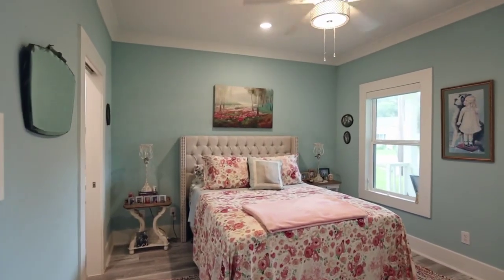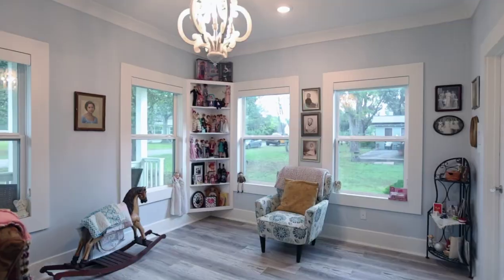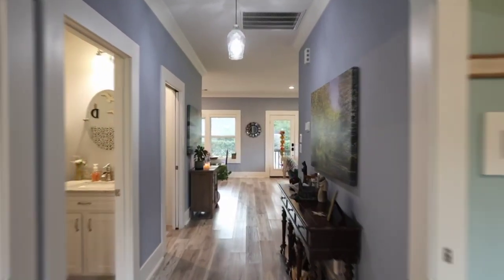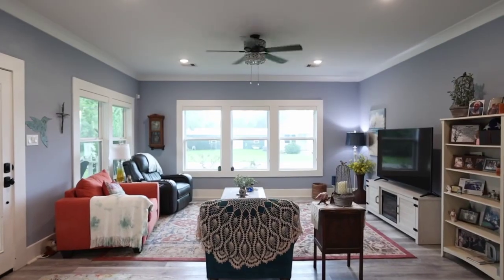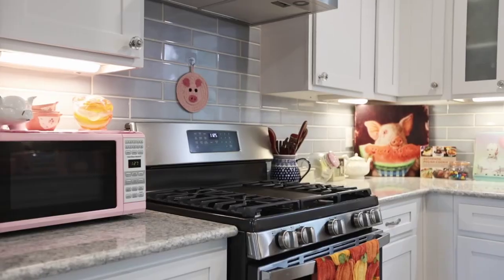The designers of this 2022 custom home really thought of it all. With pocket doors on the bedrooms to save space, tons of windows for all-day natural light, and a beautiful open floor plan where you can entertain your guests and cook them a meal. This home with no HOA and mud taxes is a must-see.